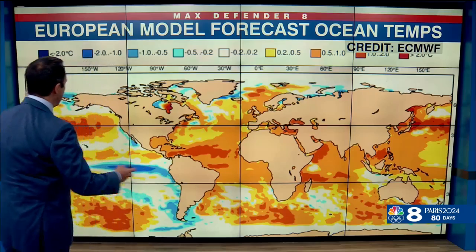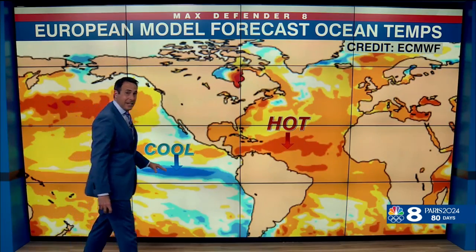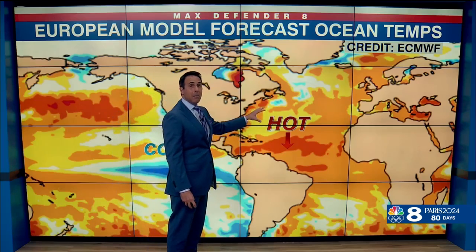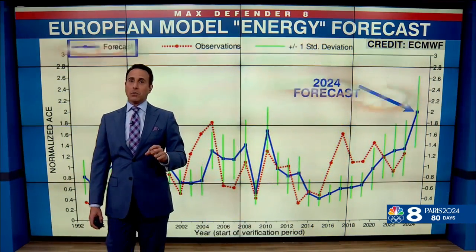Here's the reason: forecasting a pretty aggressive La Niña with cool water in the Pacific Ocean — that means sinking air. But on our basin, much hotter than normal water, so a lot of rising air and the chance for big thunderstorms.